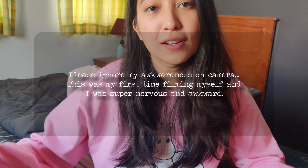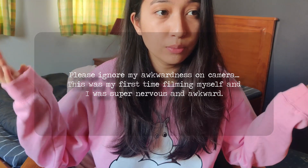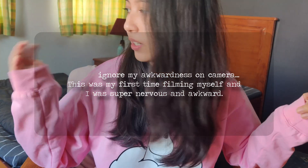Hey guys, welcome back, or welcome if you are new! For today's video I am going to be doing a room tour. This is my bedroom, but it's also where I film all of my YouTube videos — I paint here, I play games, I edit my videos. Everything happens in this room for me.